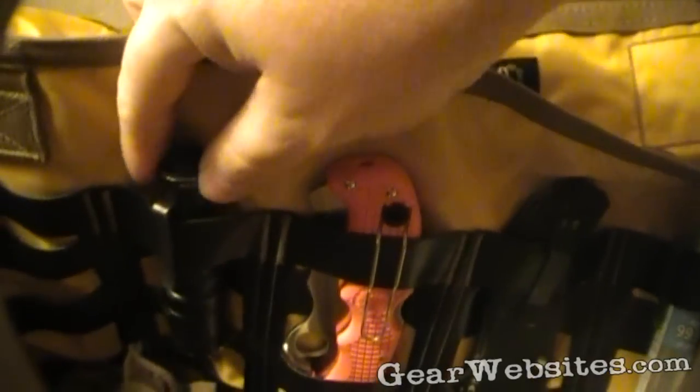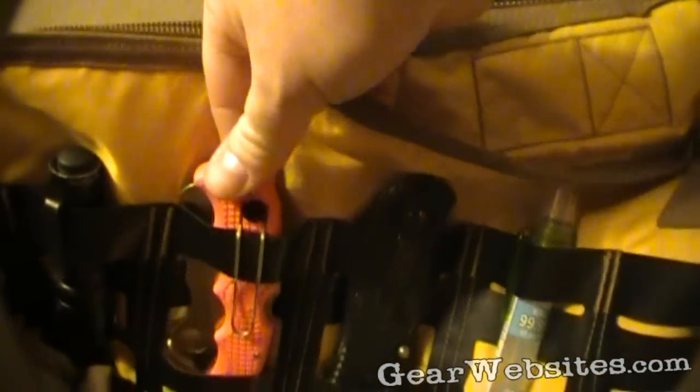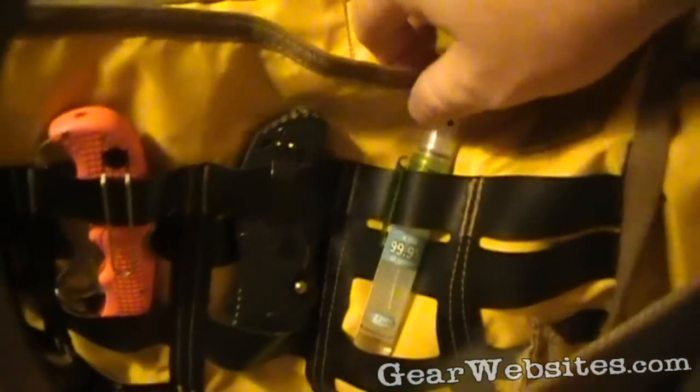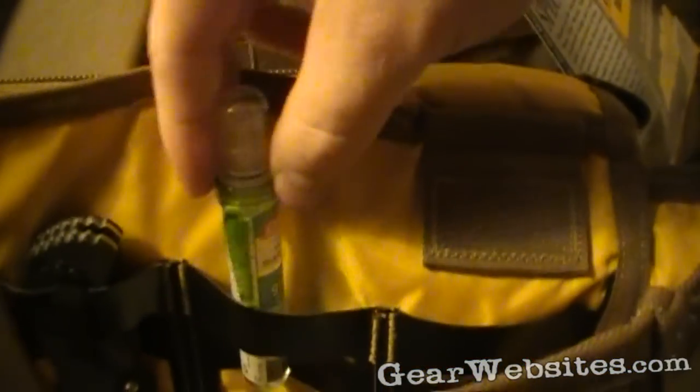I just had a backup light — Surefire E1B — had a Spyderco Assist, my Zero Tolerance 0350, and I was carrying a Surefire Delta Folder. A little squirt bottle of hand sanitizer — quick, easy access to it right there.